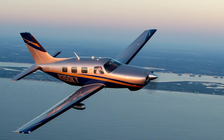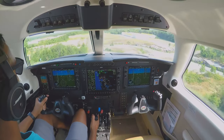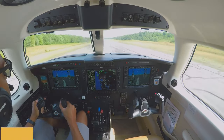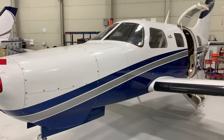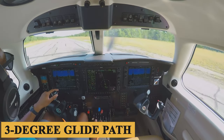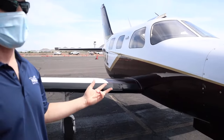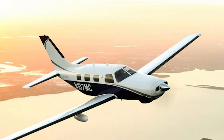The M350 employs the GFC 700 autopilot to aid in the approach and landing. The autopilot transitions from en route flying to the terminal area using WAAS GPS-based guidance from the NXI system. It has a three-degree glide path that can be autopilot-coupled down to pilot-selectable minimums for most runways. When the weather is clear, the NXI series improves situational awareness by including visual approach capabilities.